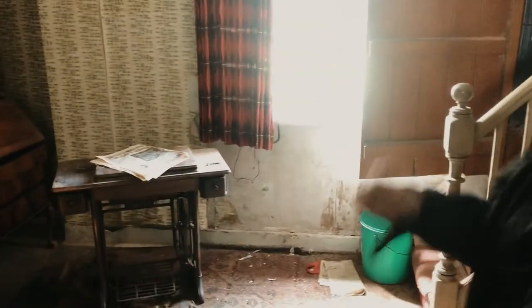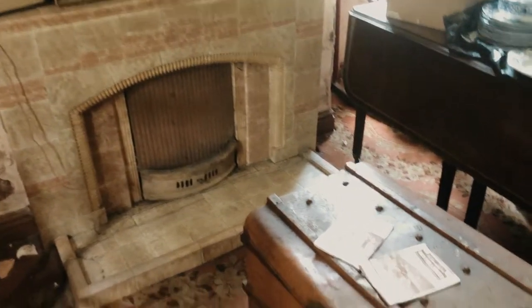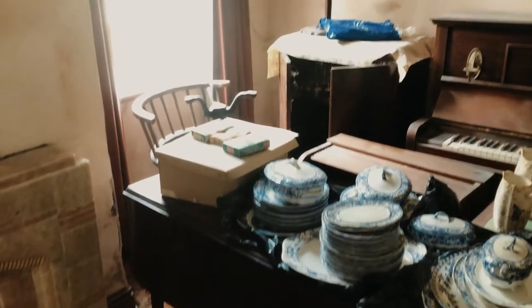And then entering the last room — and guess what? It's the living room. We've got a couch, we've got pictures, we've got a chest, and an old vintage piano right behind there as well.